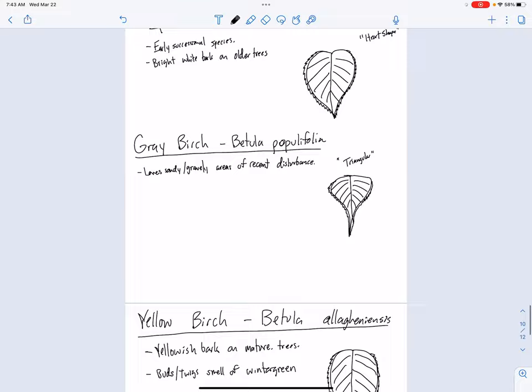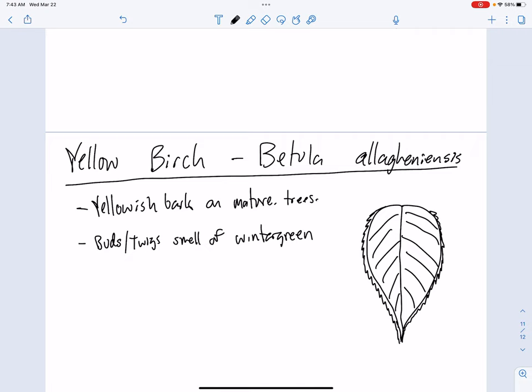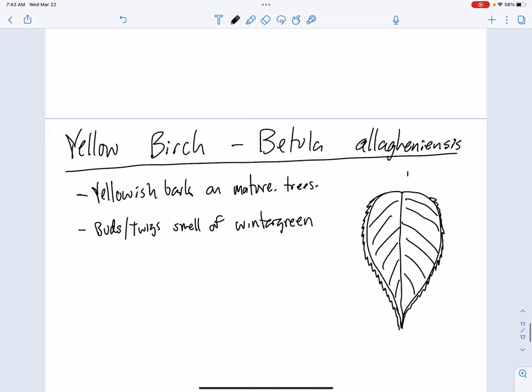Those are our three birches. We got paper birch with a heart-shaped leaf, gray birch with that triangular leaf, and then yellow birch with that classic yellow bark, but also the longer, more beech-shaped leaf — but with lots of tiny tiny teeth. If it's reminiscent of beech but has lots of tiny teeth and you're like 'what is going on here?', you're probably looking at a yellow birch.